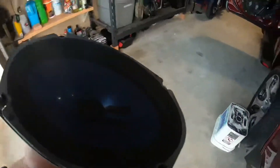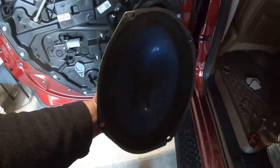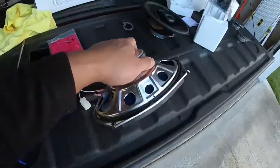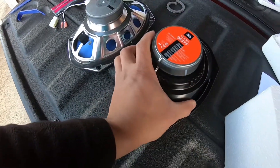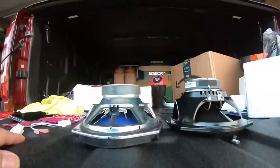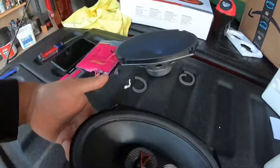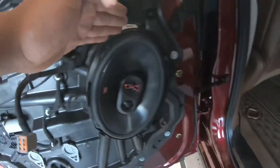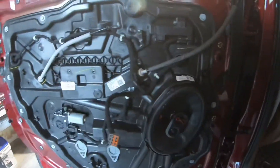I already replaced the speaker on the rear door, same process as the front. This is the new JBL speaker — the magnet is basically the same size as the MTX, but this one is a three-way, whereas the stock one is a one-way. It fits perfectly, so now I'm putting the door panel and everything back on.